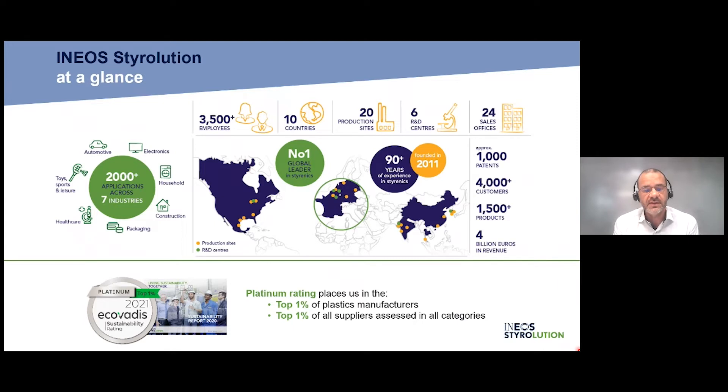We have a strong reference in the world of sustainability. We've been working in this field for many years, and EcoVadis is recognizing our efforts. We've been rated regularly — last year from bronze to gold — and we are now reaching the platinum level in 2021. This places us in the top 1% of plastic manufacturing suppliers rated as platinum globally and the top 1% of all suppliers assessed across all categories.